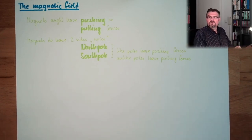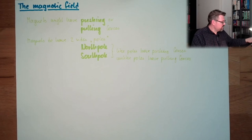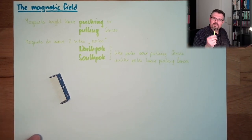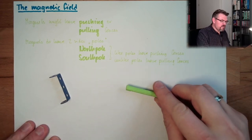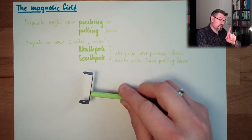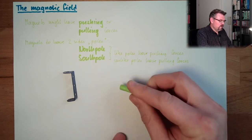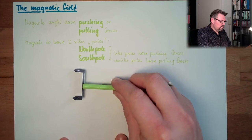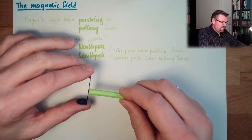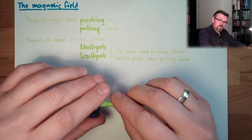Now let's look at other materials. Here is a material that is not magnetic. Let's see what happens if I bring this magnet close to it — it's attracted! And let's check: is it north or south? I'll turn it over and try the other pole. It's equally attracted. So there are materials which are strongly pulled to a magnet regardless of which pole.